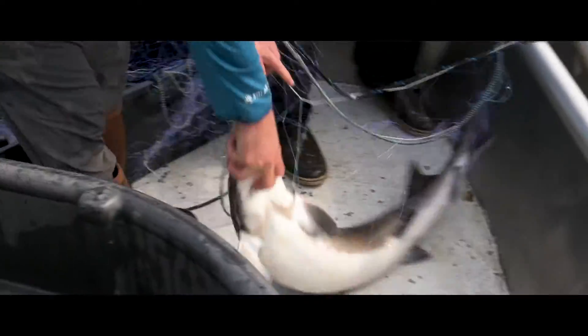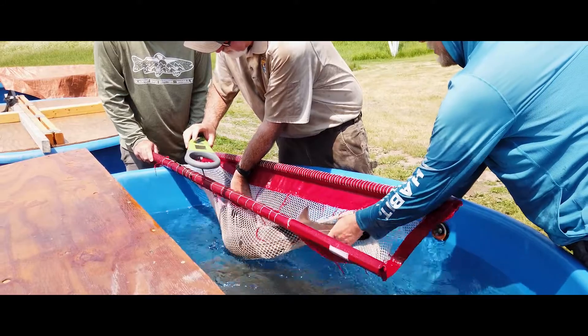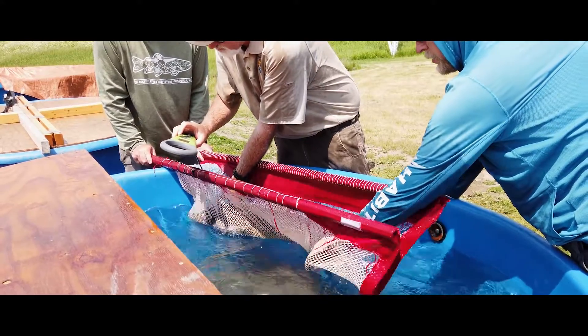Each of these sturgeon that we handle, we apply a pit tag — it's a little microchip, the same chip you'd use in your dog or your cat. The recapture rate this year was really, really low compared to the past few years, so seeing a lot of new fish entering the spawning population is a good sign.